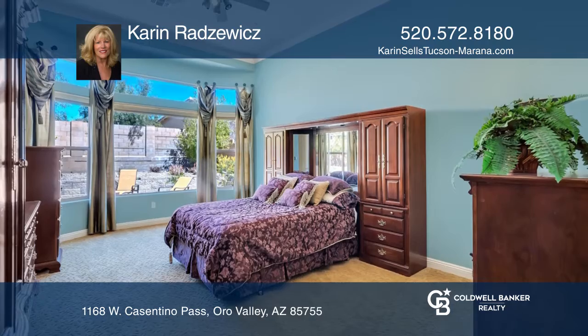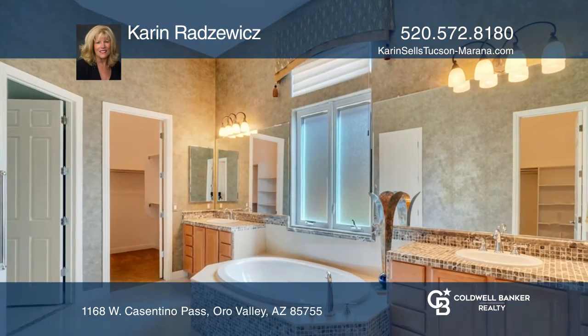Relax in the spacious master suite oasis with bay seating and marble flooring.